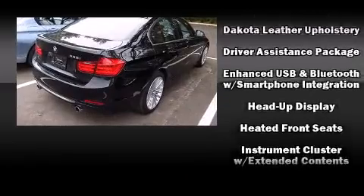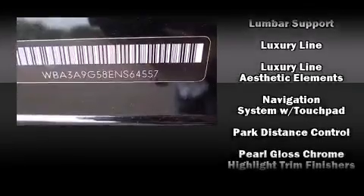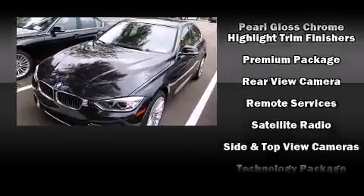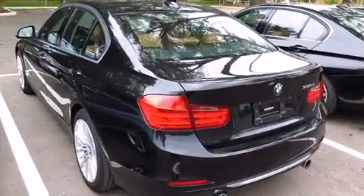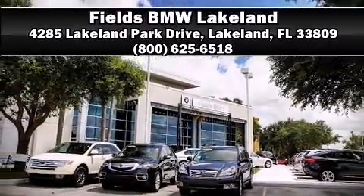BMW also prioritized safety and security with features such as traction control, an emergency communication system, and four-wheel disc brakes with ABS. This vehicle has achieved certified pre-owned status by passing BMW's rigorous certification process. Please don't hesitate to give us a call.